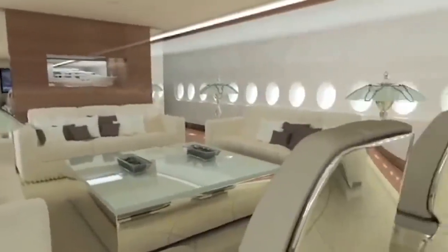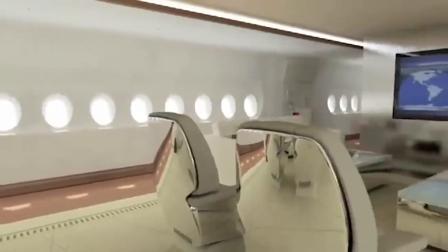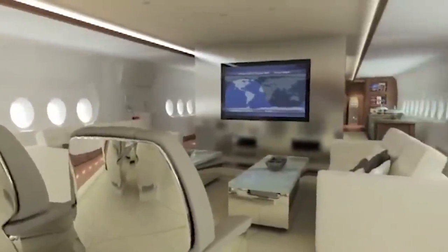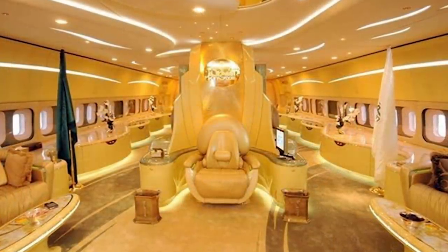From here, you can then reach the 20 VIP suites — not the master cabins, mind you. These ones are for distant cousins, and are very much like what you'd get on board some of the very best first-class airlines. There's also a prayer room on this level that allows peace of mind no matter what your belief.